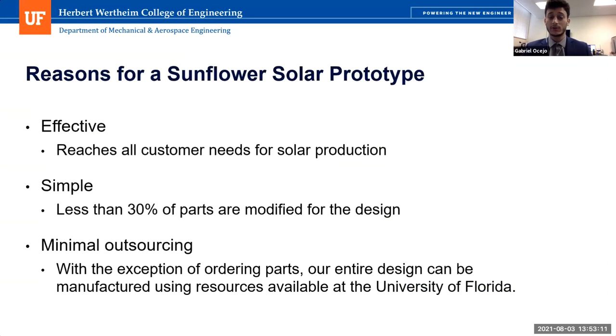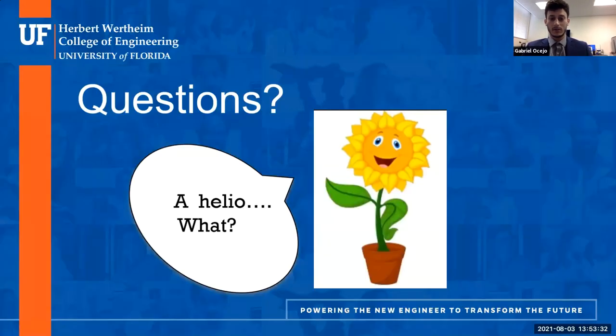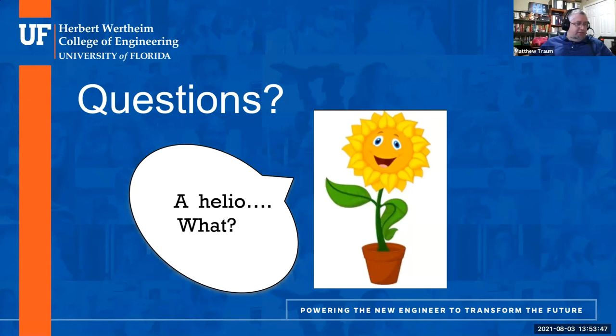We believe that Sunflower Solar should be prototyped since this design reaches all the customer needs in terms of solar production. It is also a very simple design to build since less than 30 percent of our parts need to be modified. In addition, since most of our required manufacturing processes can be done at the University of Florida, there will be minimal need to outsource any of this work. Thank you for taking the time to listen to our presentation; please feel free to ask any questions. So that was 27 minutes — we've got a good amount of time for questions and technical discussion with the panel.